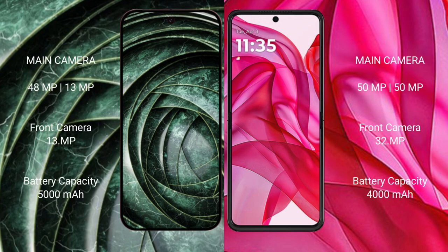The Google Pixel 9a features a dual rear camera setup with a 48MP main plus 13MP ultrawide lens, and a 13MP front camera. The Motorola Razr 50 Ultra features a dual rear camera setup with a 50MP main plus 13MP ultrawide lens, and a 32MP front camera.